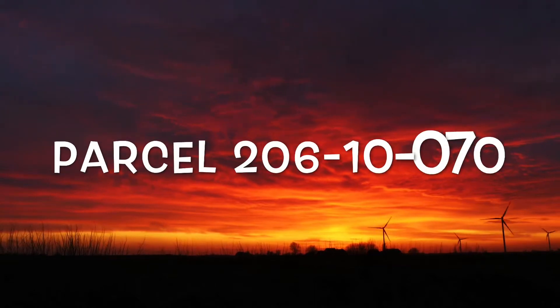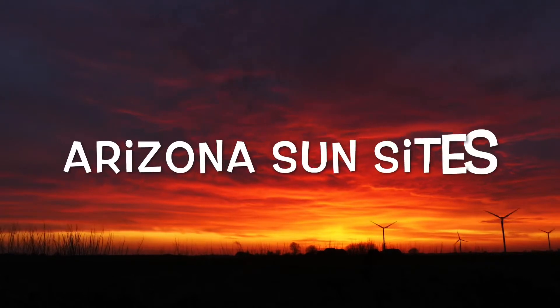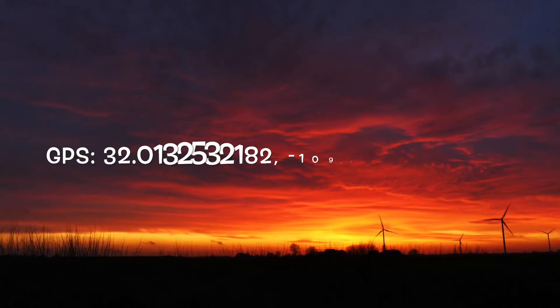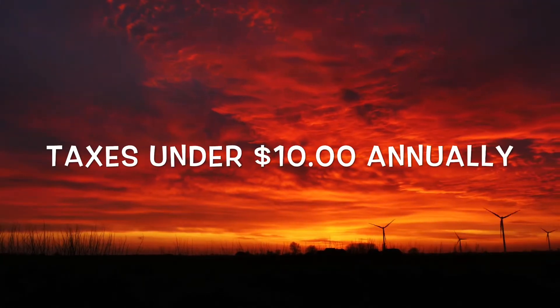Here's the parcel number for you: 206-10-070. Go ahead and check out your due diligence on the county website. The legal description on this property is Arizona Sun Sites, number six, lot 10, block 704, and here are the GPS coordinates for you to look it up on Google Earth. Taxes are super affordable on this property — under $10 annually.